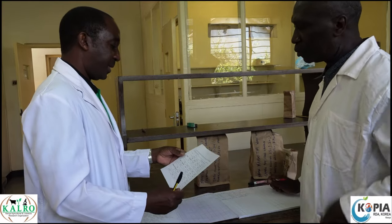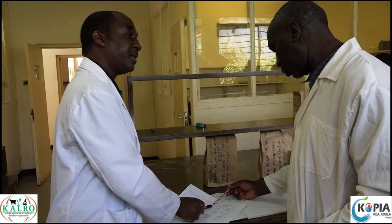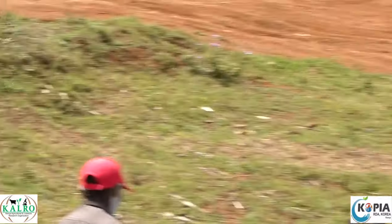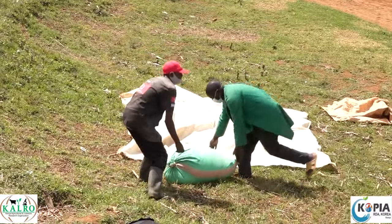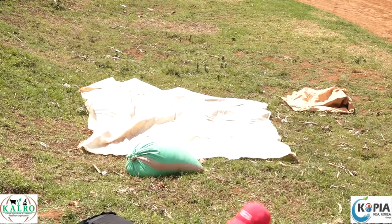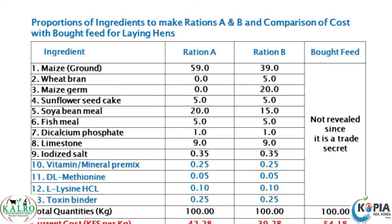In the laboratory, determine the dry matter content, ash content, and crude protein content. Once the ingredients pass all quality checks, prepare to mix feed by determining the quantity and availing all ingredients according to the formula proportions given for each ration. It is recommended to mix a minimum of 100 kilograms to be cost effective.